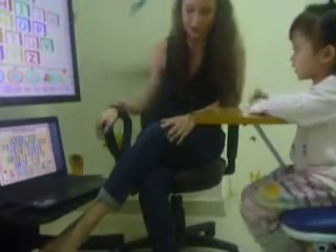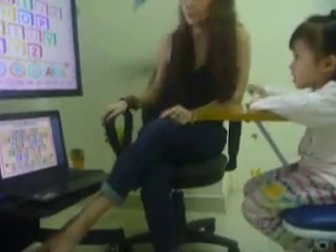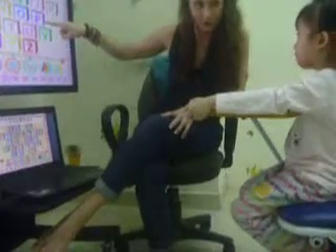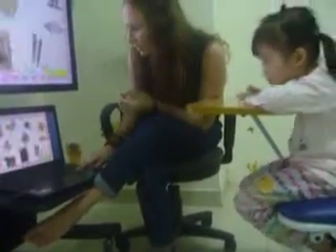M. Letter? B. Letter C. Sounds like 'k'. K. Letter? B. Letter D. Good. Sounds like 'd'. And do you know this one? B. Yes. Wow. Very good.